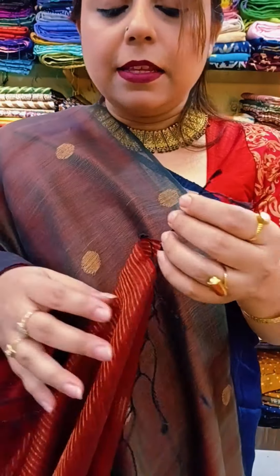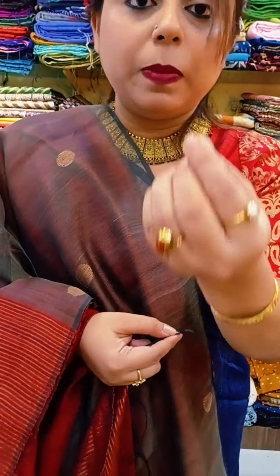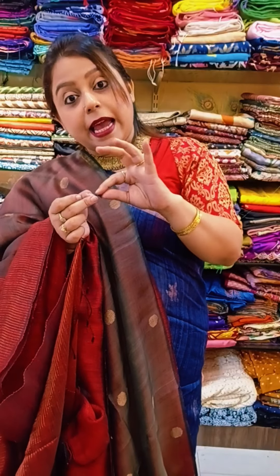What you need to do is pluck two strings from the ends and burn them. If it burns completely to ash and the smell you get is like burning hair, you know you have purchased silk. In the case of polyester matka — available in the market at very low prices like 2000-3000 — when you burn the end strings, a part will get clotted in the form of plastic, it will not burn to ash, and you will get the smell of burning polythene.